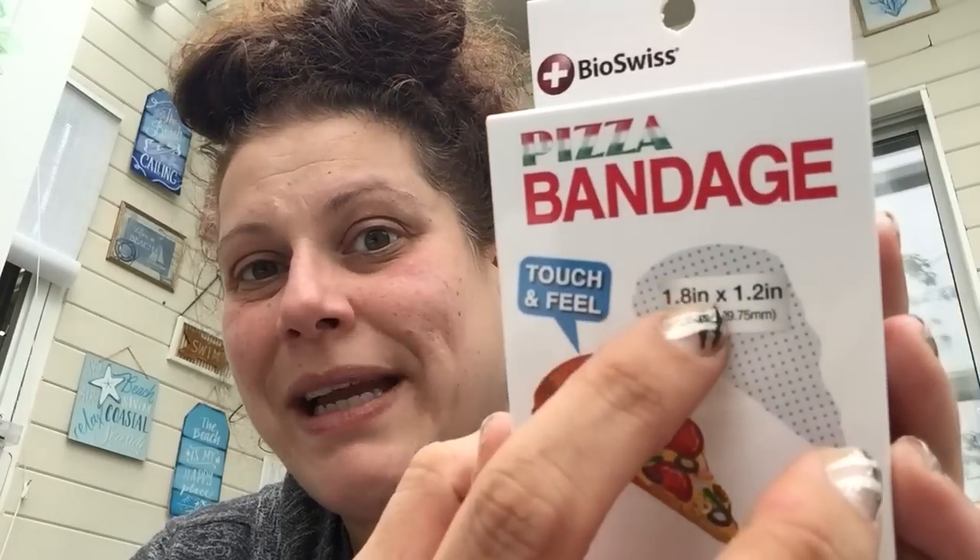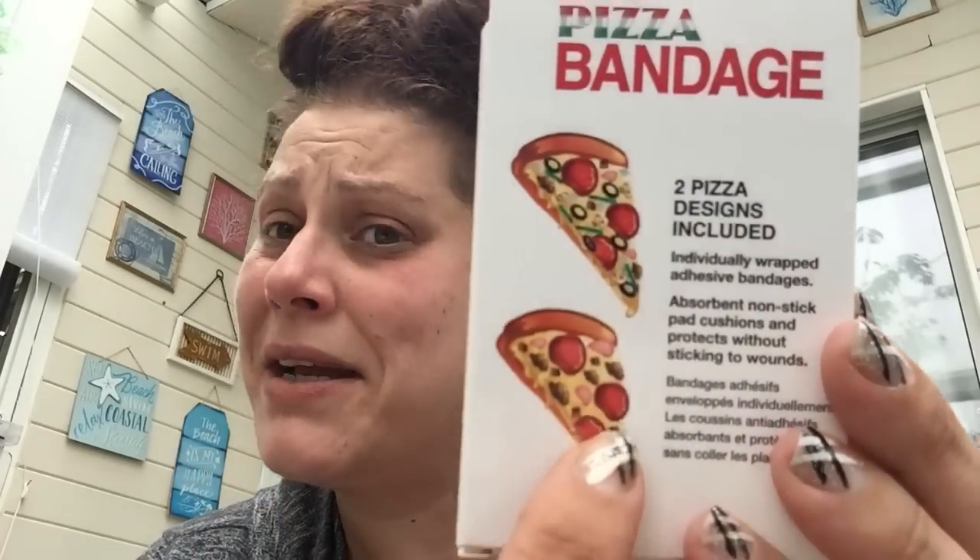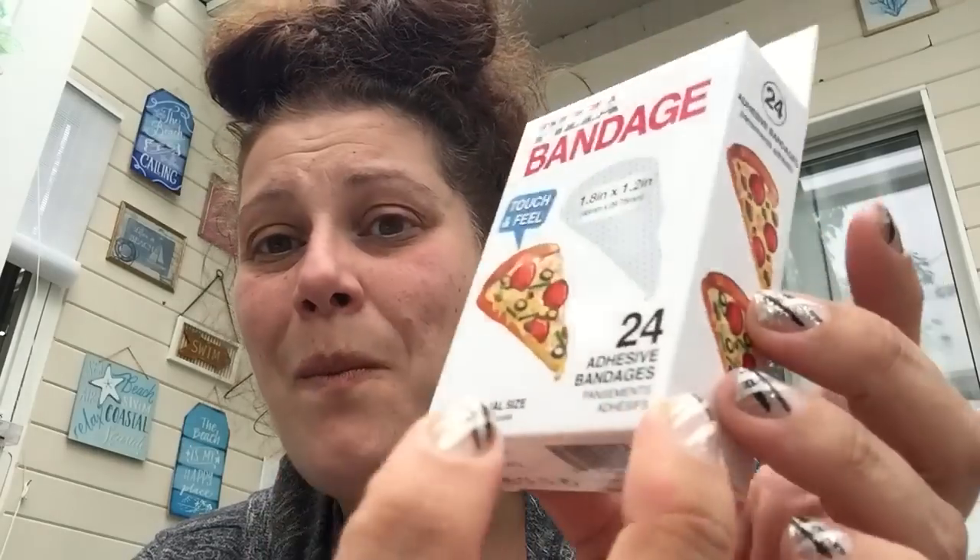I got these pizza band-aids — I can't even handle it. They also had ice cream ones, which I took out of my cart and regret. You get 24 in here; they're little band-aids with two designs — the meat lovers and the supreme. Then for an upcoming giveaway — probably the 400 subscriber one — I got these cupcake band-aids. You also get 24 in there, all one size, one design. I'm a sucker for cute things.